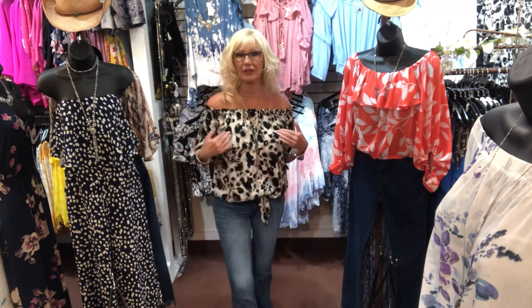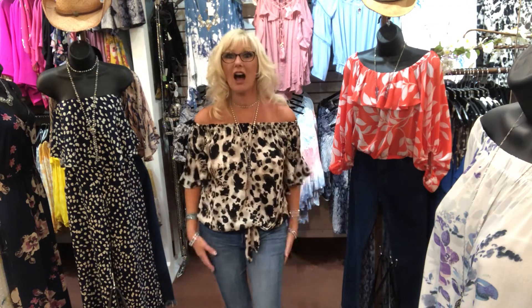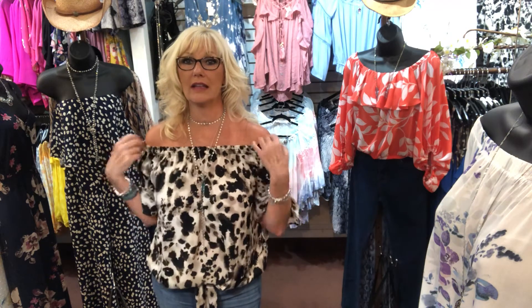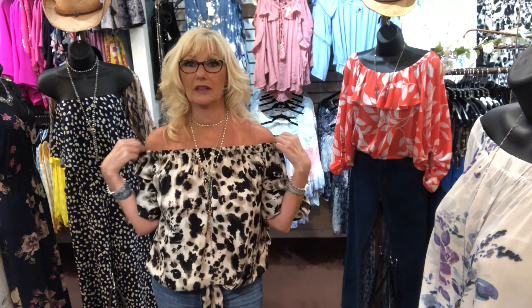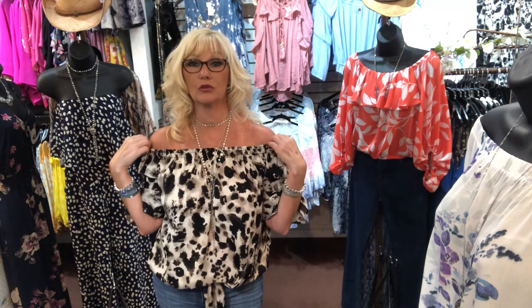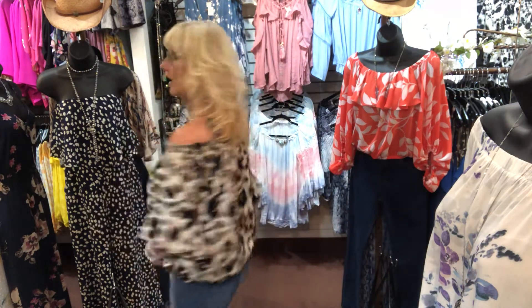This is one of the cute little tops we got in from a new company called CY Fashion. They have some really cute things. This is a little animal print off-shoulder top — it is elastic on the neckline, you can also wear it up on the edges of your shoulder. It has elastic on the bottom as well, and it ties in the front.